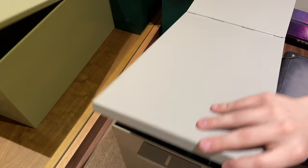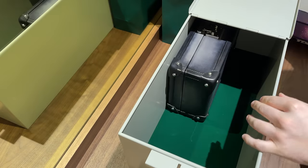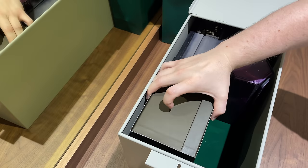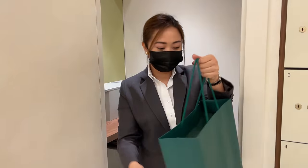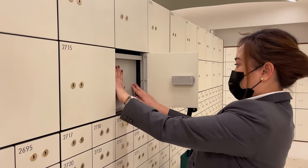Now it's time to pack everything back together, including the new Rolex for my mom, into the safety deposit box. And now it's time to leave the private room and store my safety box back in the locker.